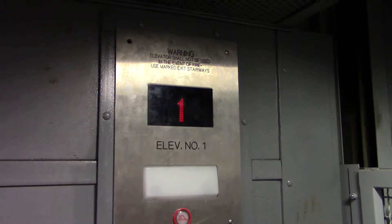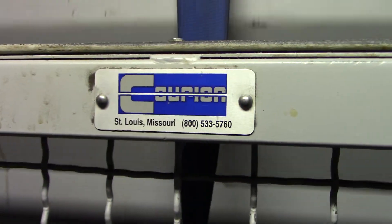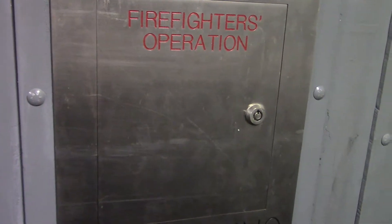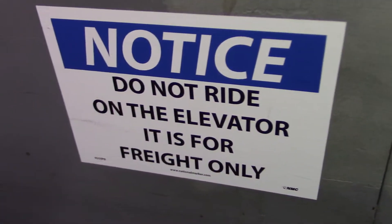This was an Otis freight, 2,500 pounds, and they redid the floor numbering — used to be 1, 2, 3, not B1, 2. Original hardwood floor, that's really cool. Florian doors. Those interlocks are horrible. Lubrication instructions. This is car number one. Certificate.